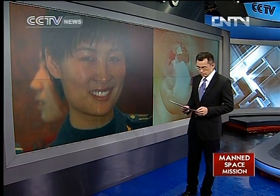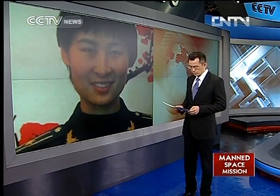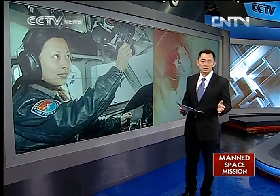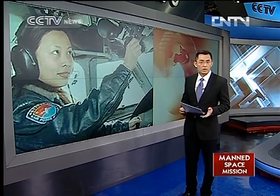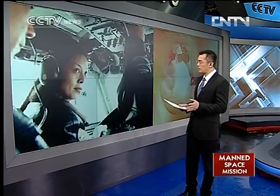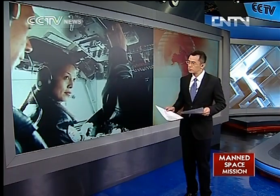It will be the first time China has ever sent a female astronaut into space. Liu Yang and Wang Yiping, the two hopefuls, are both fighter jet pilots with a wealth of flight experience and have taken part in a series of important rescue operations. Privacy will be protected for the female astronaut, as two different sleeping areas will be set up. Female astronauts must be married mothers. The final decision will be made closer to launch time.